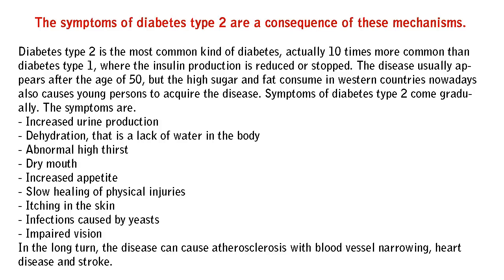Diabetes type 2 is the most common kind of diabetes, actually 10 times more common than diabetes type 1, where the insulin production is reduced or stopped. The disease usually appears after the age of 50, but the high sugar and fat consumption in western countries nowadays also causes young persons to acquire the disease.